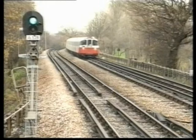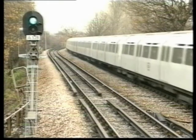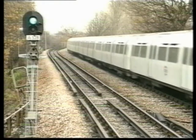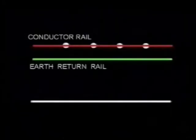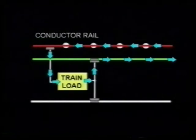One unusual feature of the London Underground is the use of the four-rail system of electrification. Why is this unusual? Well, most electrified railway systems which use conductor rails as opposed to overhead electrification use a three-rail system where the running rails act as the return conductor.